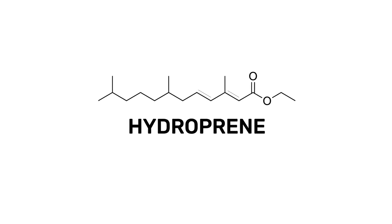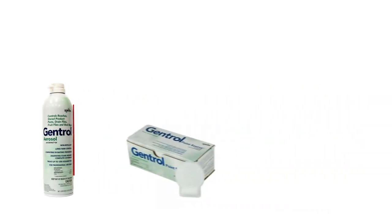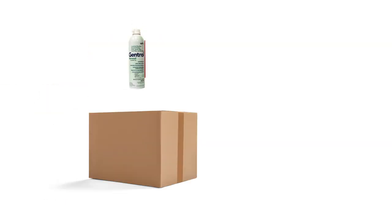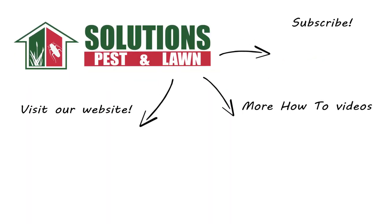Hydroprene is an insect growth regulator found in many safe insecticides and will control pests hiding away in cracks and crevices. With these professional products and tips from Solutions Pest and Lawn, you can stop pests from infesting your property, and we offer fast and free shipping to help you get control quickly. Visit our website to get your products today! If you like this how-to guide, please share, and if you're new to our channel, subscribe for more how-to and product videos, and contact us for more tips, tricks, and DIY pest solutions!